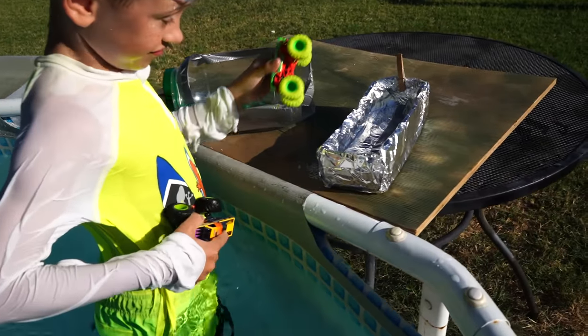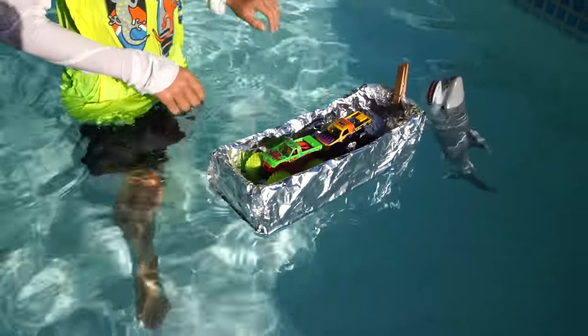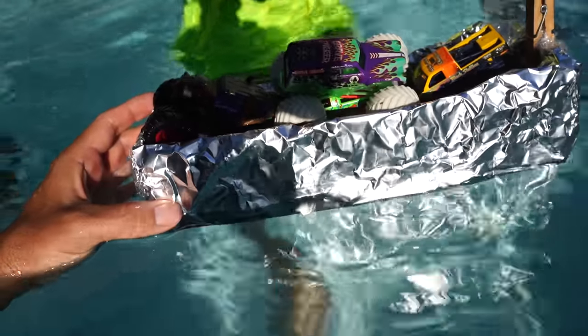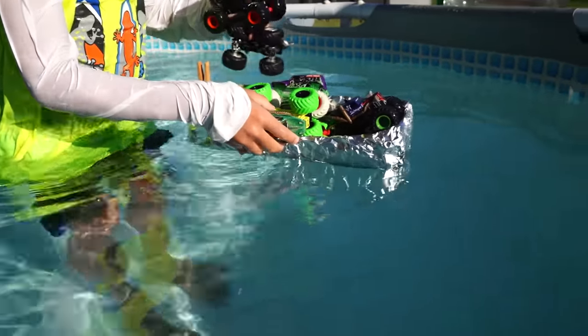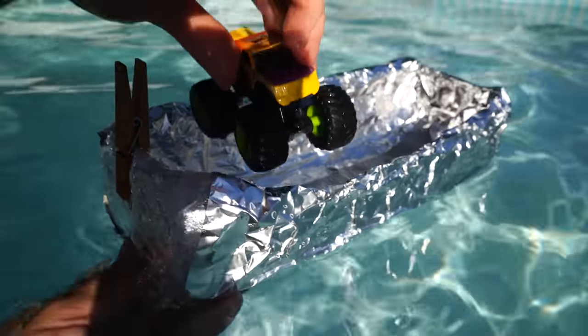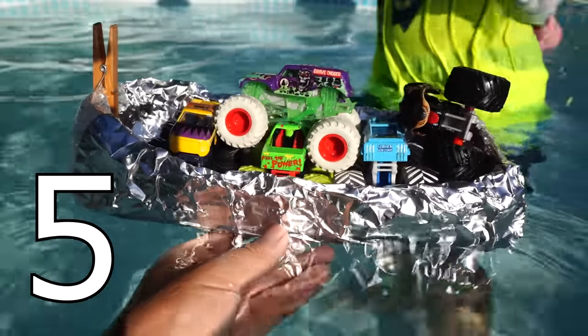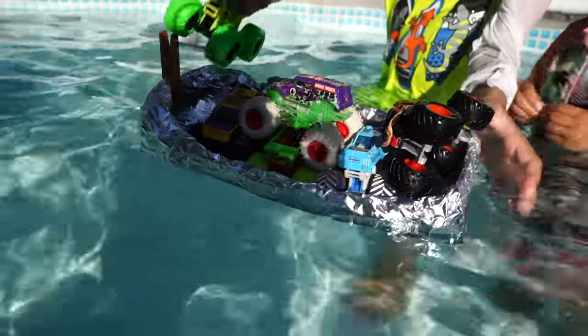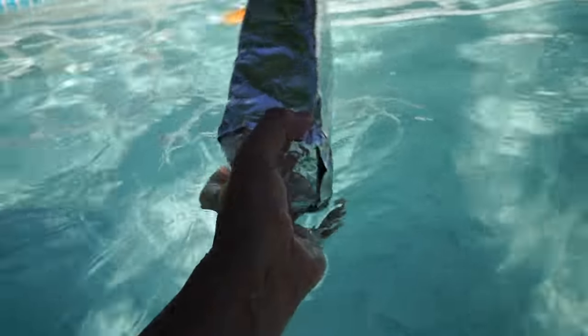We have two boats left. Let's try this one first. That is floating. One monster truck, two monster trucks. There's Salvager and Grave Digger — that's four. Evan's got five on there. Let's do five, six — okay, we're going to try that again. One, two — it's listing a little bit. Three monster trucks, four monster trucks, five. It's floating pretty well with five monster trucks. Six — and then it capsized. This boat is a winner.